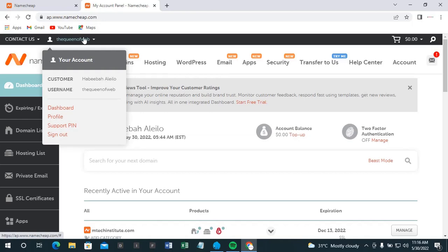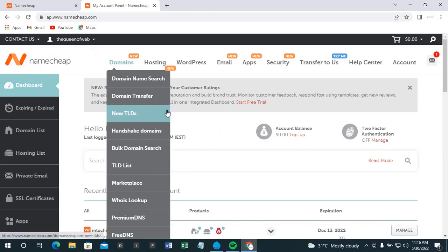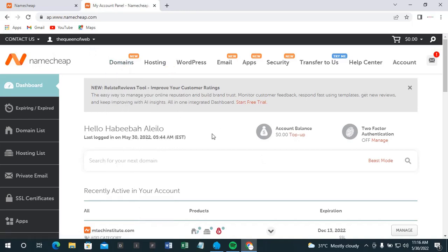If you are new, it will bring you to where you choose your username. Note that the username is not exactly your domain name — it's just any username you like, just for your login details. You can use your name, surname, or any nickname. Then choose a well-secured password.